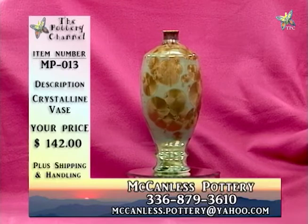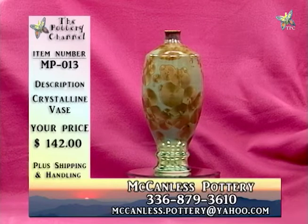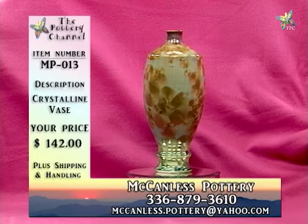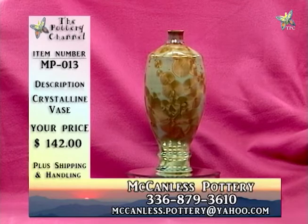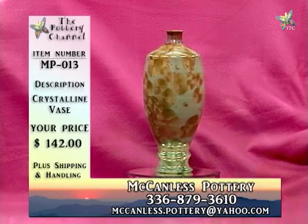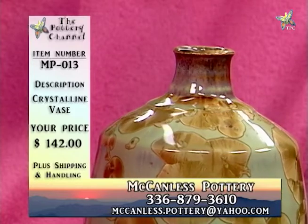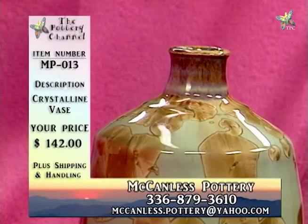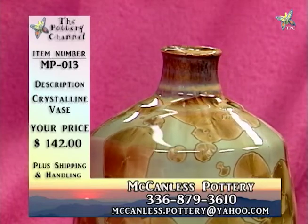The pulverized metallic pigments are staining the crystalline glaze, which all by itself is clear. We can get a broad variety of color in crystalline glaze because it starts off white using various pulverized metallic pigments. Close to the top it's a brown color. This is a very unique shape — it's got rings at the bottom. This number is MP013, crystalline vase, $142.